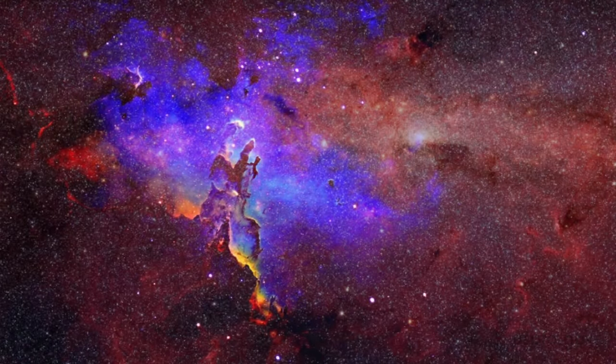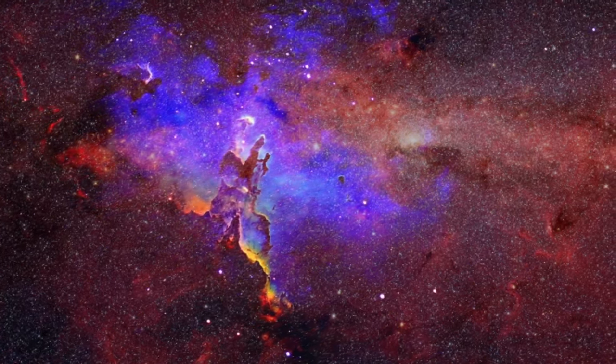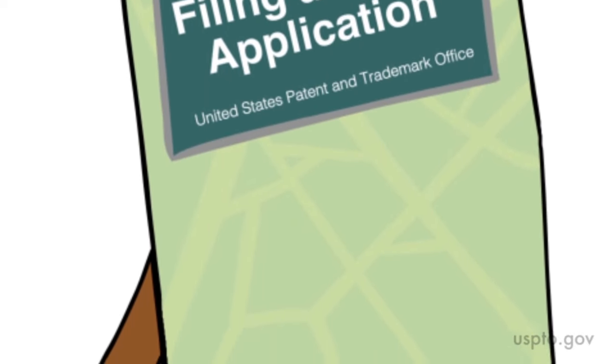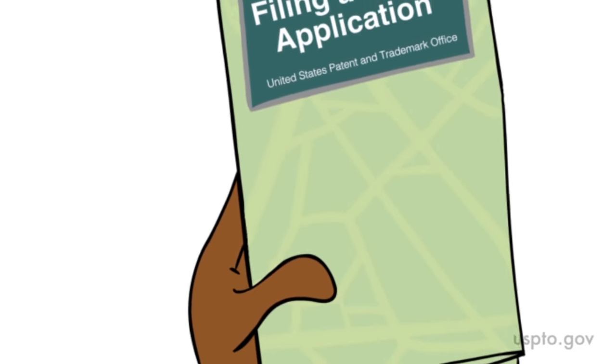Welcome, inventors and patent pioneers. Intellectual property and the realm of patents is a new and exciting frontier for you. You've had your flash of genius. Now you can boldly go on your innovation journey to seek a patent for your unique and inspired creation. If you think you may have an invention worth patenting, then filing for a patent will be your next logical step forward on the road to joining the pantheon of patent holders.